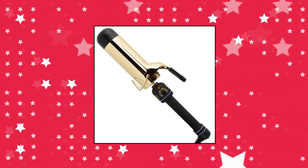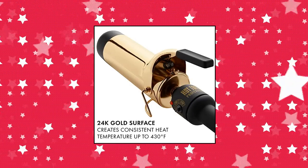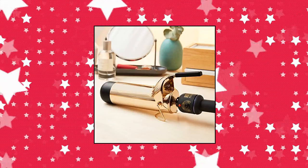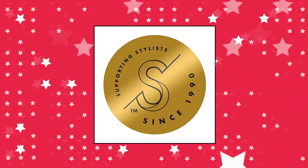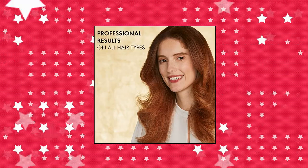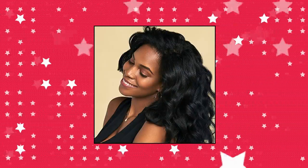Hot Tools Pro Artist 24K Gold Curling Iron Wand, Long Lasting Signature Gold. This versatile gold curling iron and wand is the tool of choice for professional stylists. The barrel is ideal for loose waves, long lasting. Go for the gold for gorgeous curls. Heats up quickly and holds heat evenly, meaning faster styling and locked-in results.